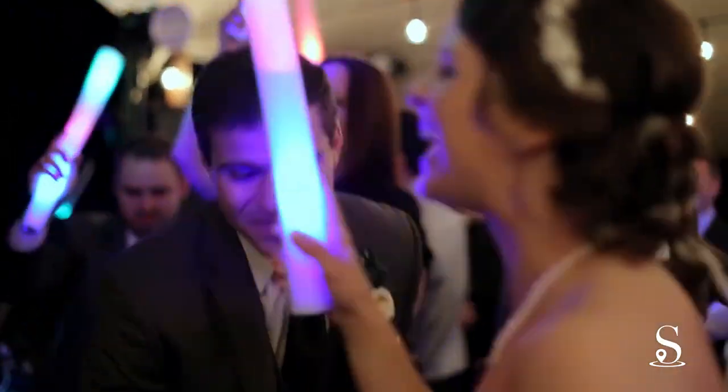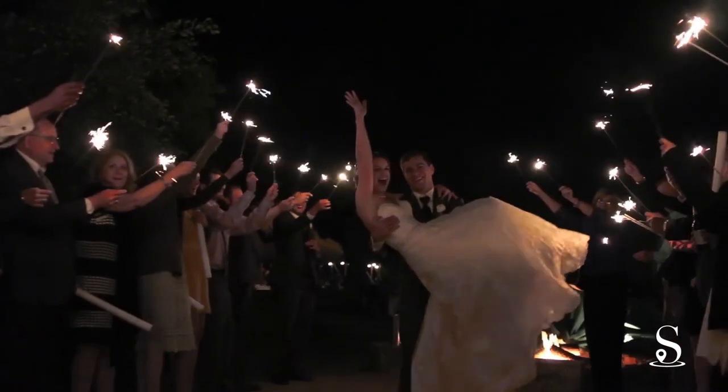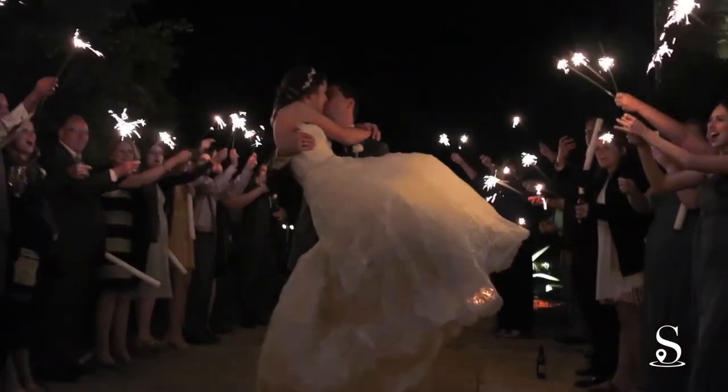The Greenhouse at Driftwood is an ideal venue for couples who love the outdoors and desire a space for their wedding that is both unique and timeless.